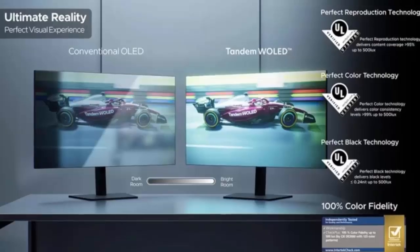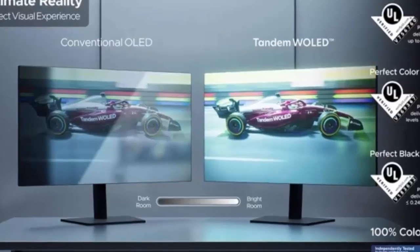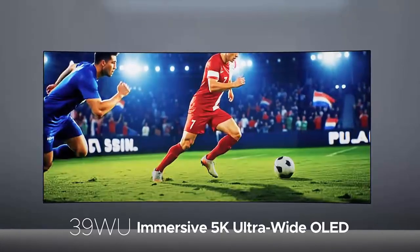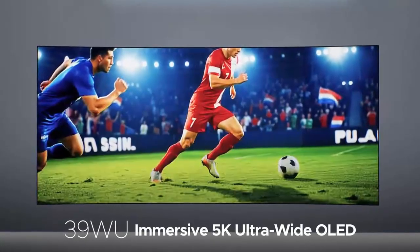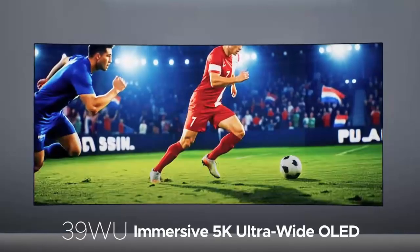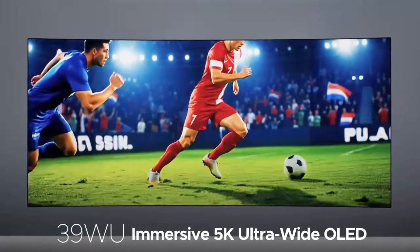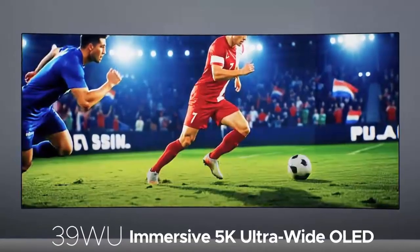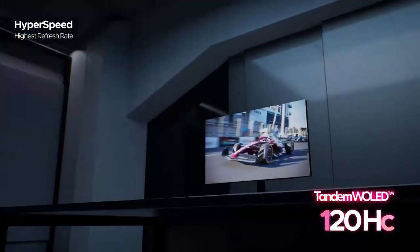LG Display's latest promotional videos suggest that the technology is ready to move beyond niche, speed-focused panels and into larger, higher-resolution territory. The most striking teaser points to a 39-inch ultra-wide Tandem W OLED panel with a 5K-2K resolution — that's 5120x2160. At this size, the panel would deliver roughly 142 pixels per inch, offering a substantial sharpness upgrade over existing 39-inch ultra-wide OLEDs that top out at 3440x1440. This positions the panel as a compelling option not just for immersive gaming, but also for content creation and productivity workflows where clarity truly matters.